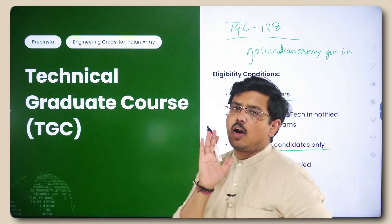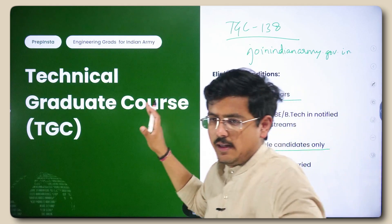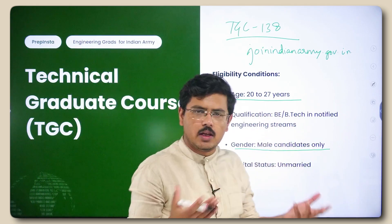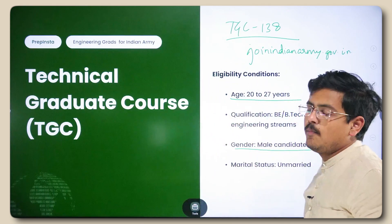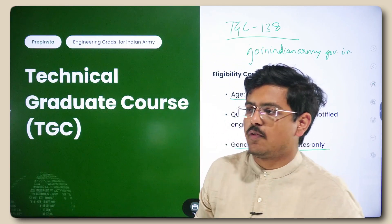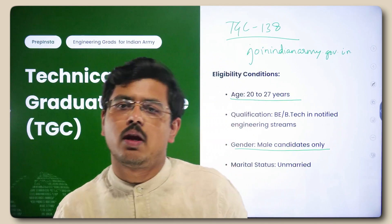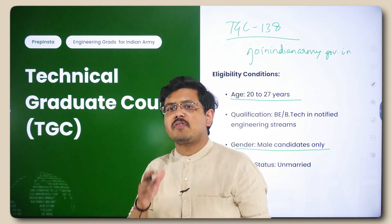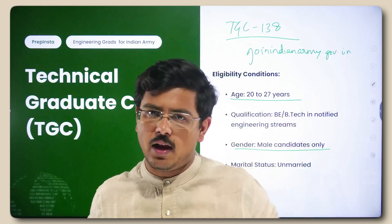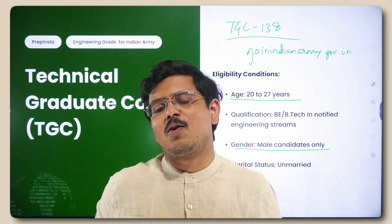Females cannot join through TGC — for this particular course females are not eligible. There are entries available for females elsewhere, but TGC is specifically for males. This entry gives you permanent commission in the Indian Army. You need to satisfy medical and basic physical conditions, and it offers you the chance to enter the best regiments in the technical field. For example, if you're a computer science or electronics engineer, you have high chances of entering the Signals Regiment, though it's not fixed — you fill up a choice of arms and are allotted accordingly.